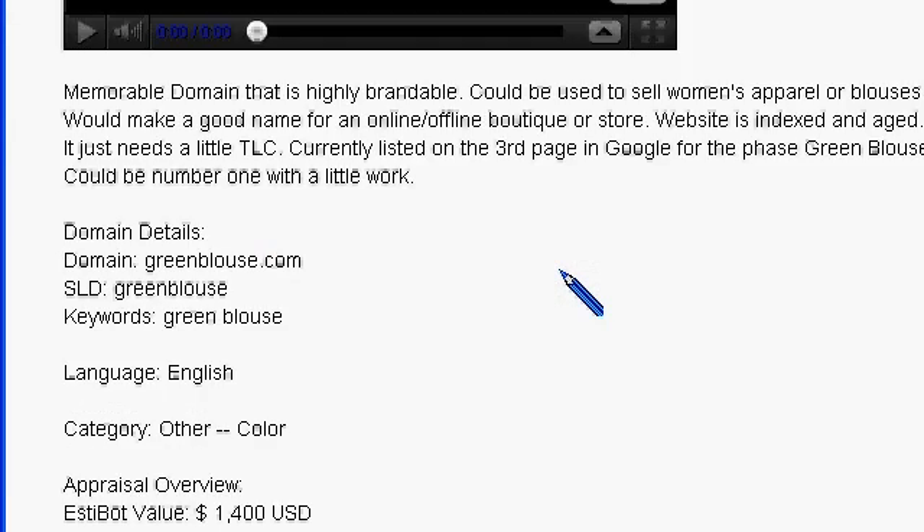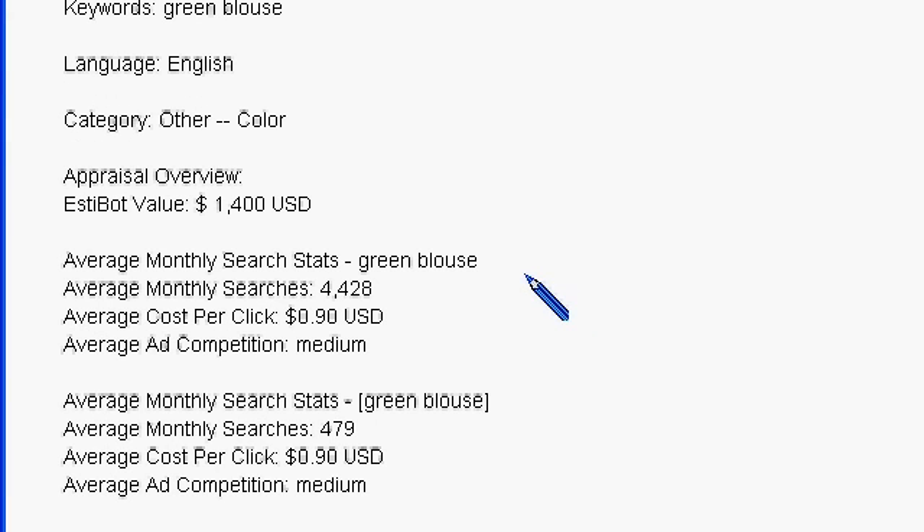What I want to take a look at is the difference in the two tools that we did keyword research on. This is the information that came back from Estabot.com. It shows about 479 exact matches and a little over 4,000 broad matches.